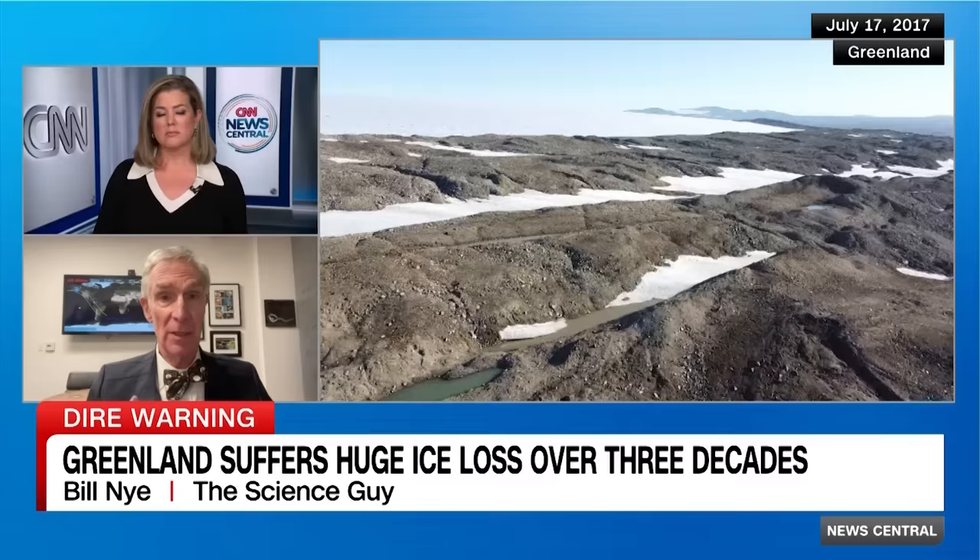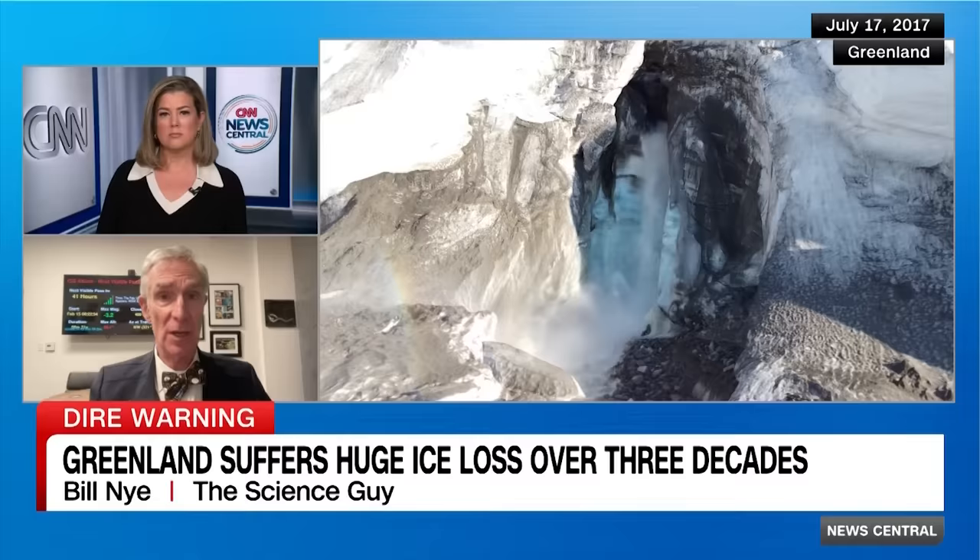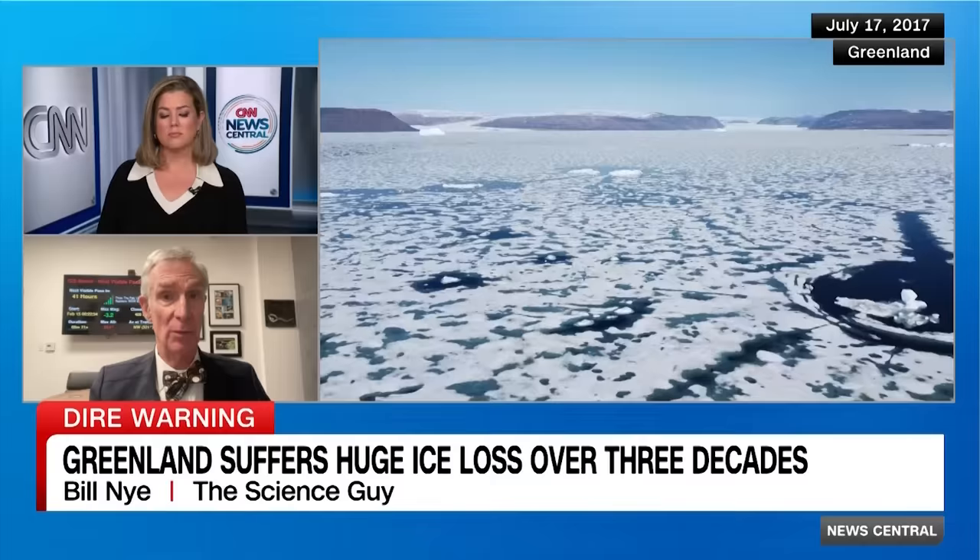By putting ice in a glass of water, you can get it to overflow, for example. Ice that was on land is now in the ocean. And then as the ocean itself gets warmer, it expands.